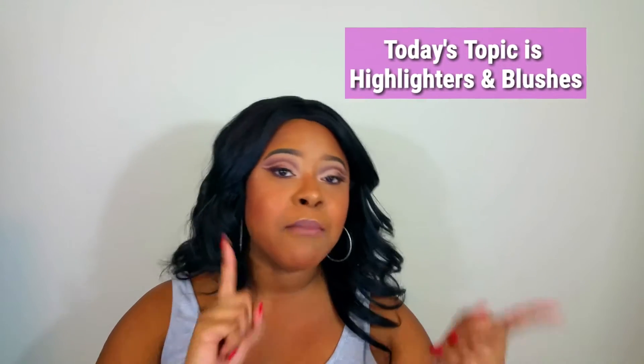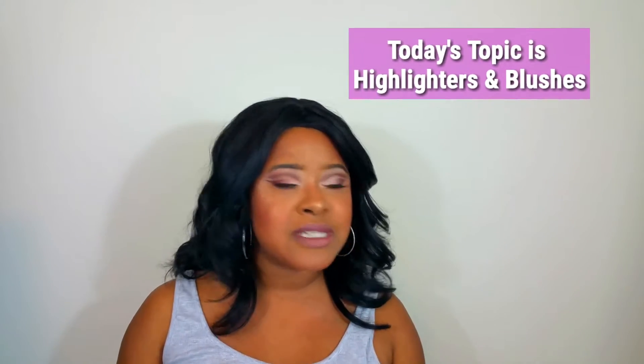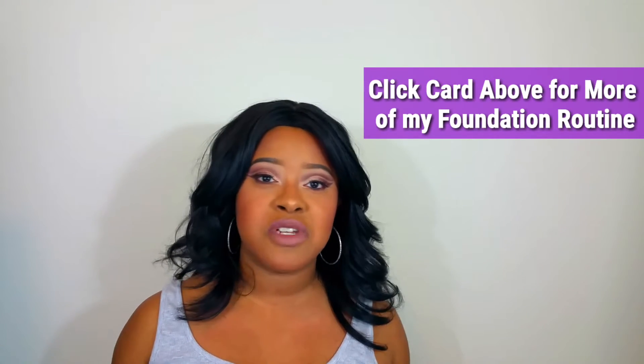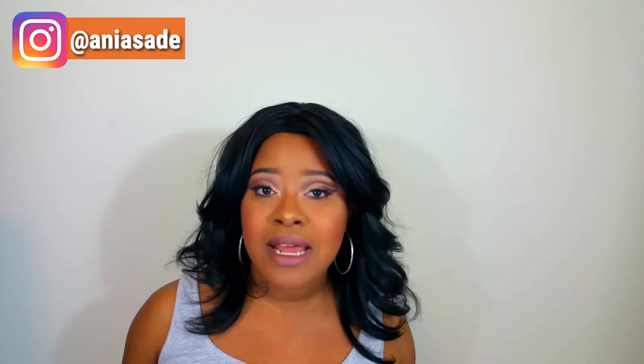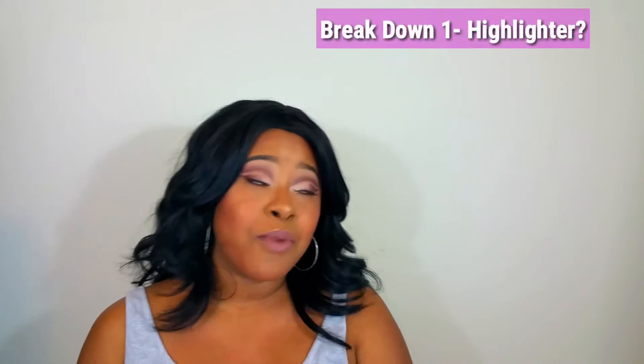We're going to be learning all about highlighters and blushes, so if you want to learn tips and tricks with how I apply them, stay tuned. Every Saturday this December I've been breaking down every step of my foundation routine. Today is the next step: highlighters and blush. I'll break it down into sections so you know how to follow along.